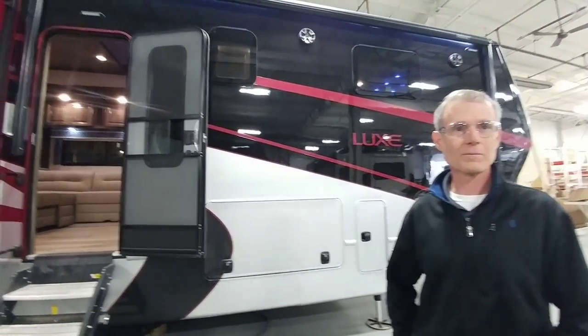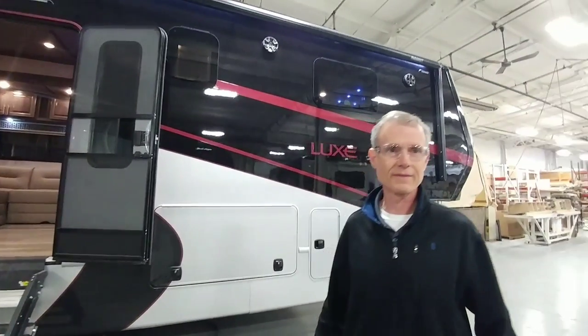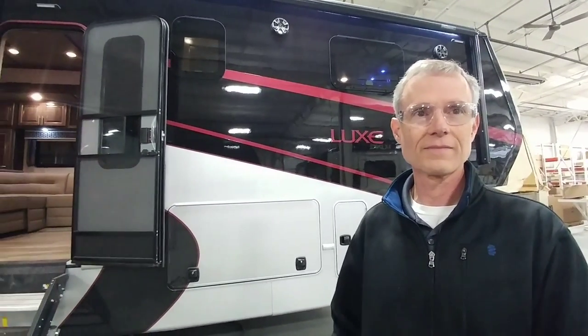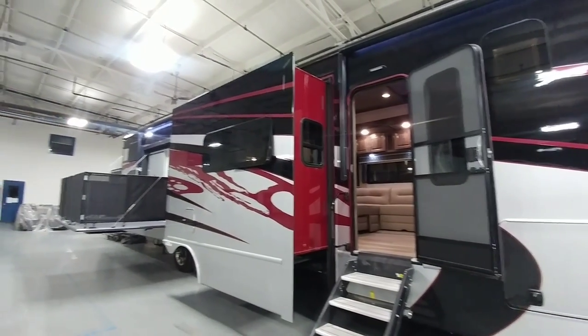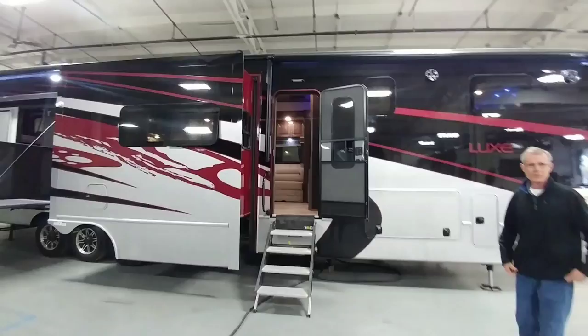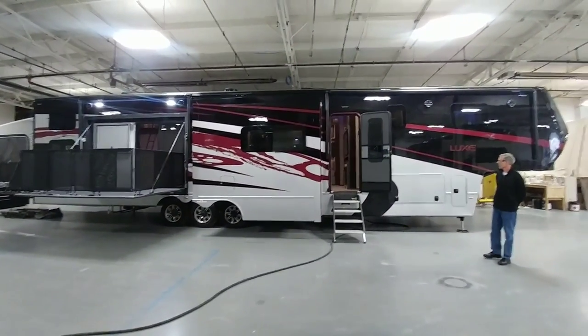We are in front of this massive toy hauler. This thing is simply huge — I don't know if I can fully explain how large this is. This is the 48 FB, a 16-foot garage luxury toy hauler with a side patio. It's just a little over 48 feet long — that's approaching semi tractor-trailer length. This thing is simply massive.